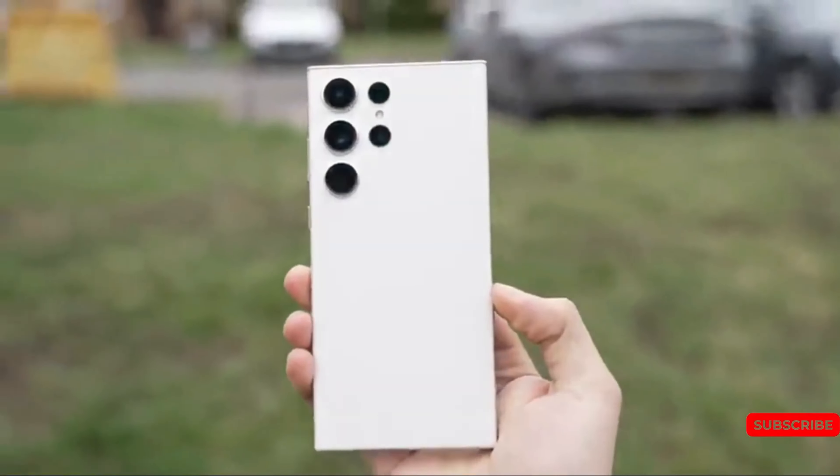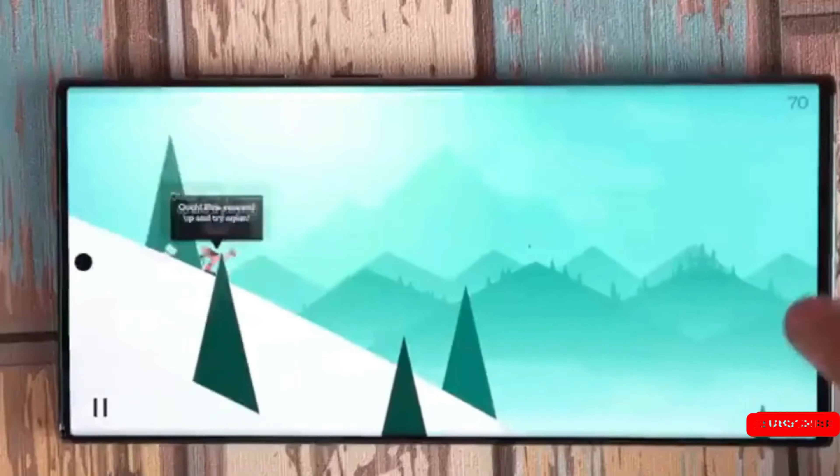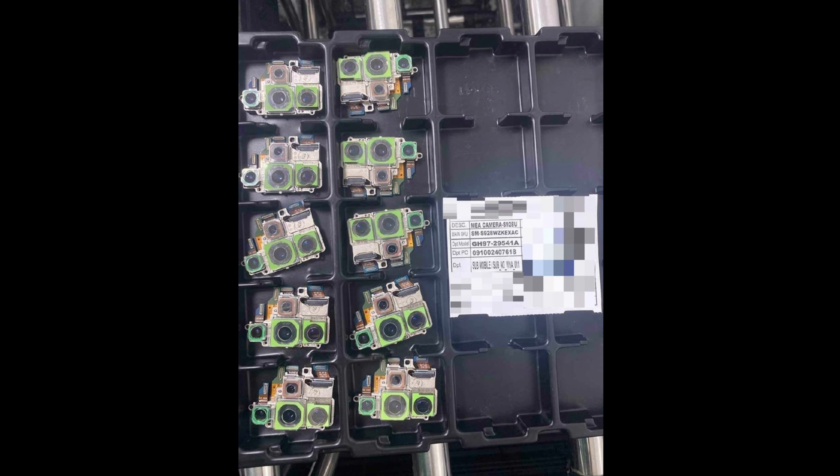This image comes from tipster A212888 and seems to come from some kind of manufacturing facility. We can see multiple modules in a tray, together with some identifying information in the form of model numbers and codes.